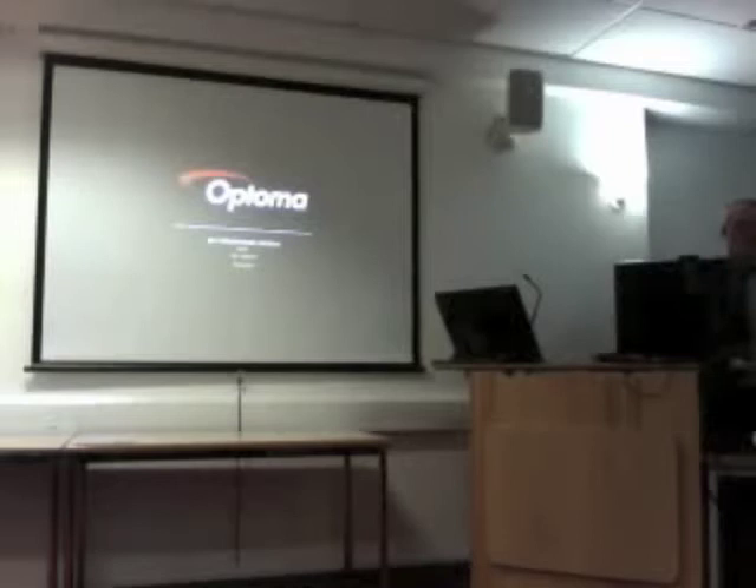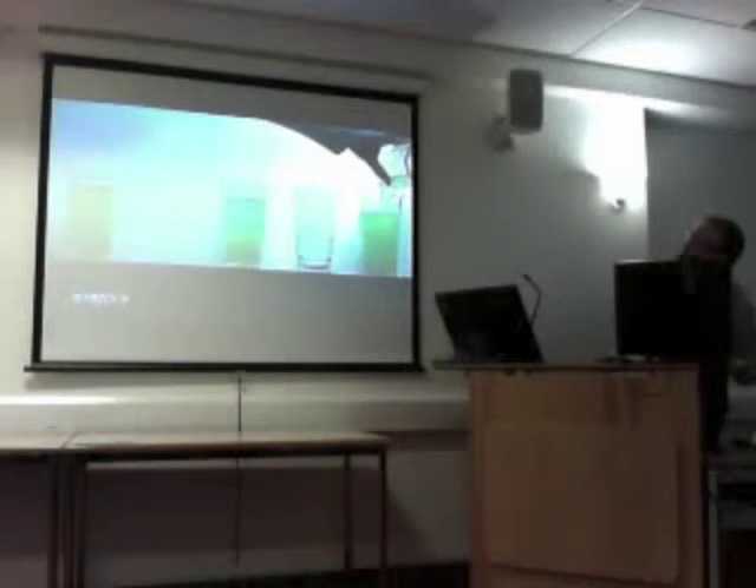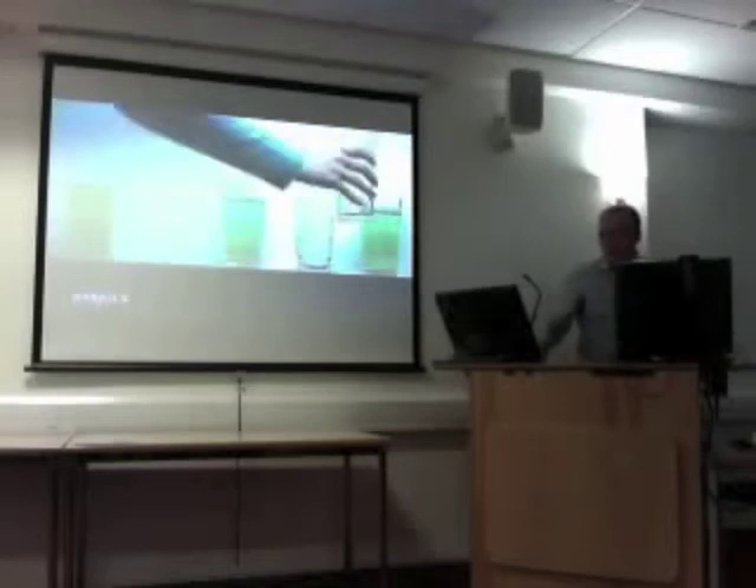So five glasses, three full, two empty. Take one of them — how can you only move one of them so that they alternate full and empty? You take the one in the middle of the full ones, and you tip the juice into the one at the end. Absolutely perfect. Take the middle glass, put the contents into the end one. Not really numeracy, but it's a nice wee start. It's more of a problem-solving skill.